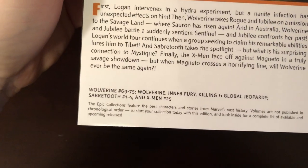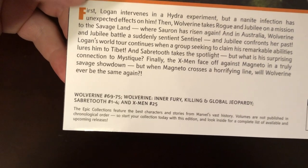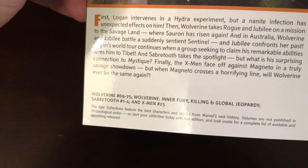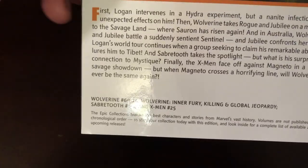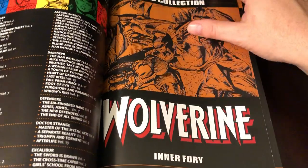This collects issues 69 through 75, plus three graphic novels: Inner Fury, Killing, and Global Jeopardy. It also has the Sabretooth miniseries and X-Men number 25, which is very important to the Wolverine story. The epic collections will dip into other series that impact the character, and X-Men 25 and the corresponding Wolverine issue are really all you need to grasp the Fatal Attractions storyline — perfect.